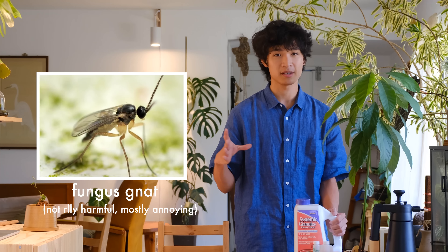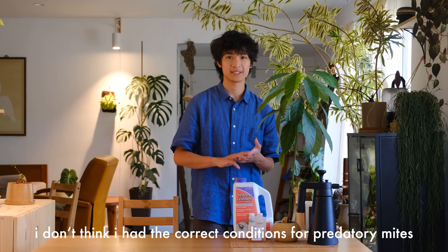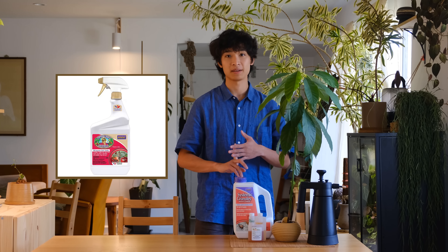First, I just wanted to quickly talk about what hasn't worked for me and what I've tried. When I first started, I would try things I could DIY easily — hydrogen peroxide, cinnamon, especially for fungus gnats. Those things just didn't work for me at all. I also purchased predatory insects, specifically predatory mites, to eat my spider mites. I also tried Captain Jack's Dead Bug Brew.